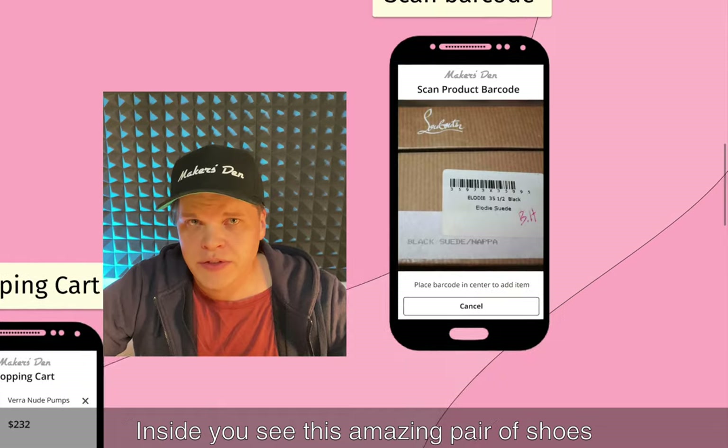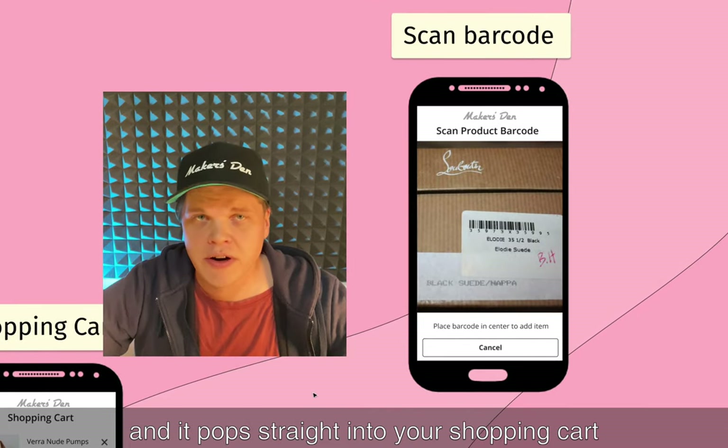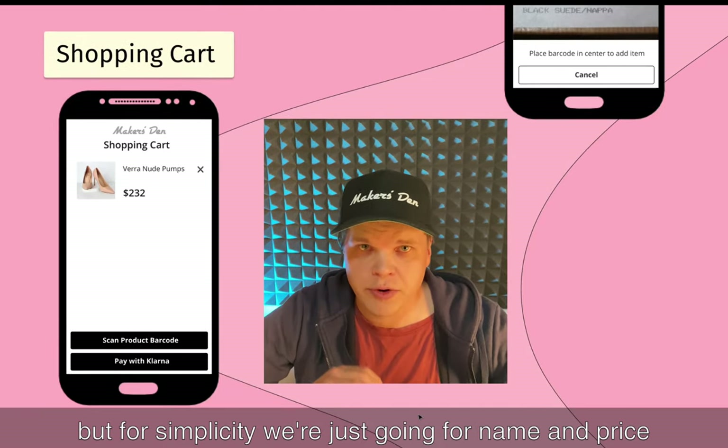In the store you see this amazing pair of shoes, take the shoe box and scan the barcode, and it pops directly into your shopping cart. You can display more info about the product here like reviews and so on, but for simplicity we're just going for name and price.